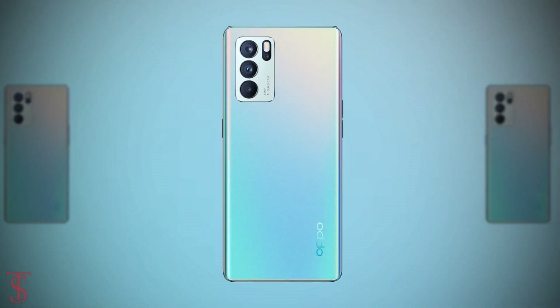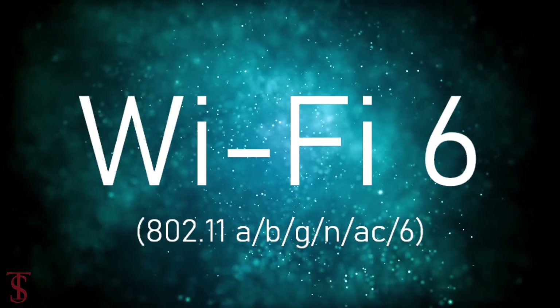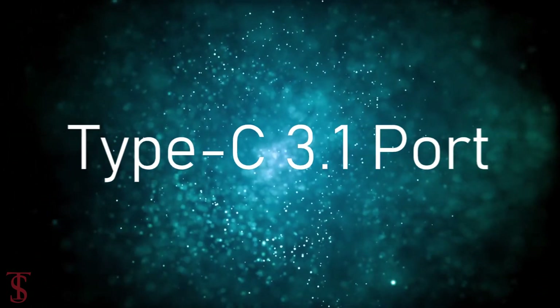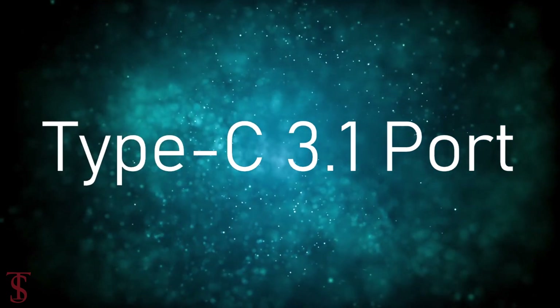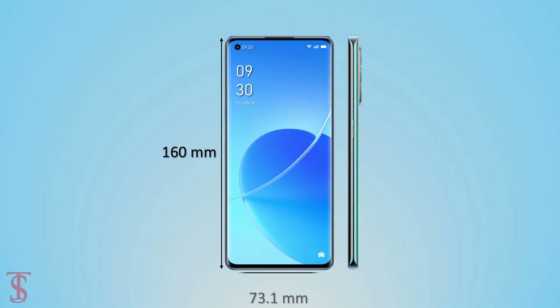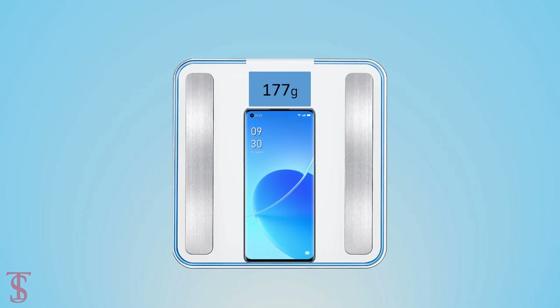Connectivity options on the phone include dual-SIM 5G, Wi-Fi 6, Bluetooth 5.2, GPS, NFC, and a Type-C charging port. The physical dimensions of the smartphone measure 160x73.1x7.6mm and it weighs around 177 grams.